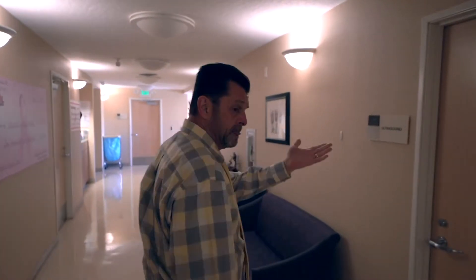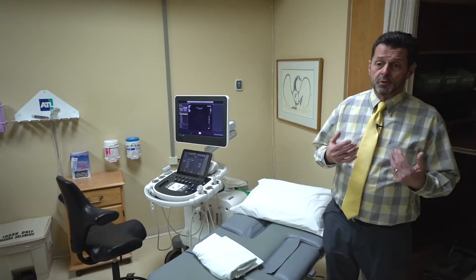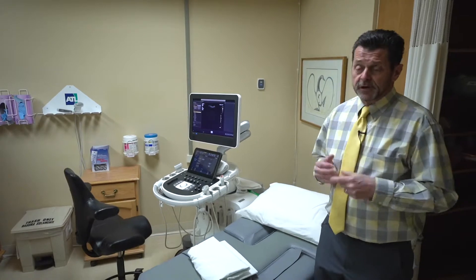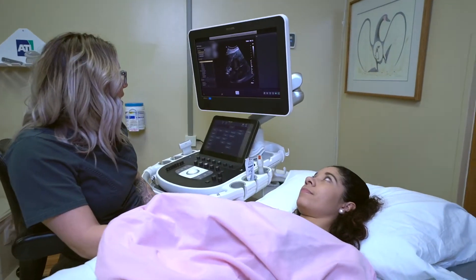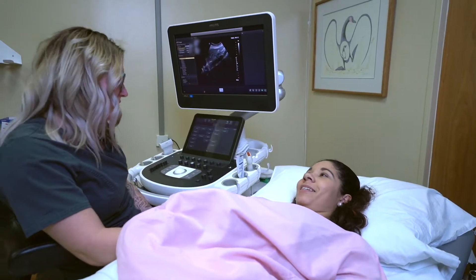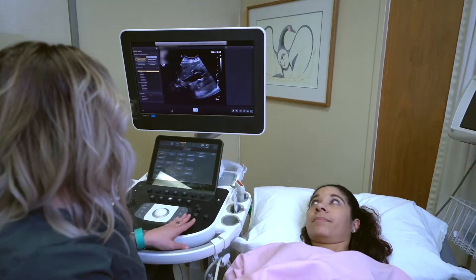And then across the hall is our ultrasound room. Ultrasound is a very important part of the department because it does not create radiation. Sound waves are produced that go through the body, and those sound waves create the images that are then interpreted by our radiologists.